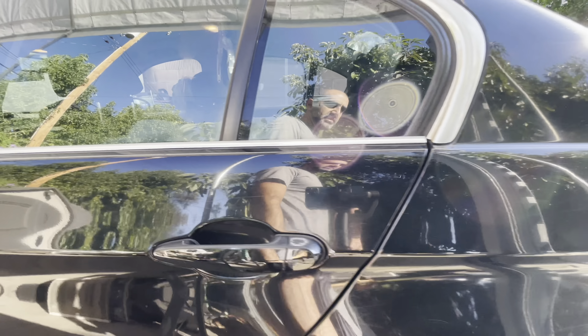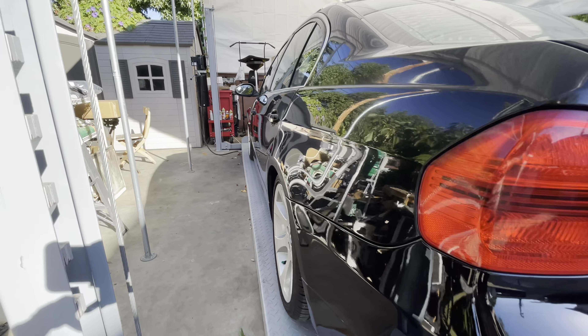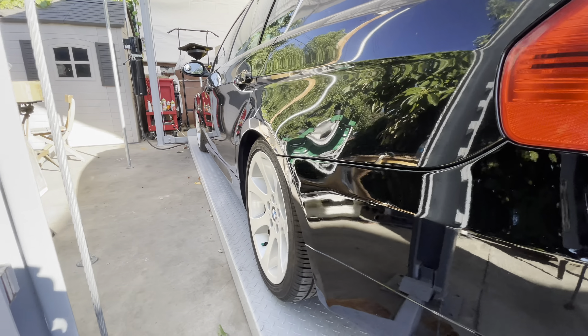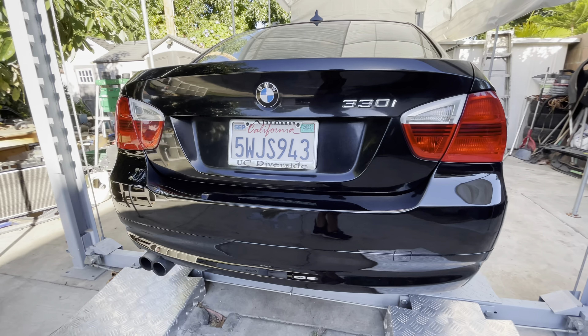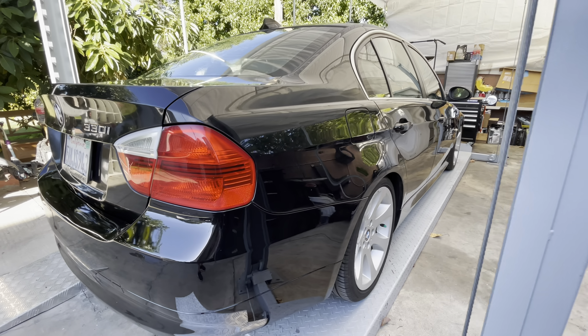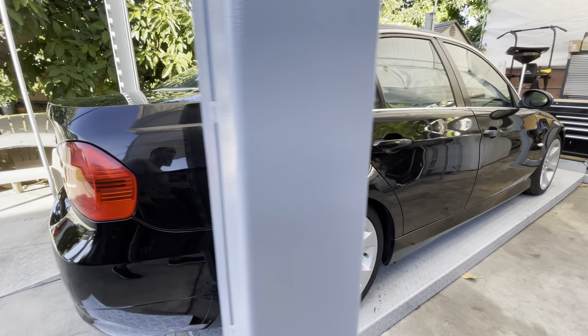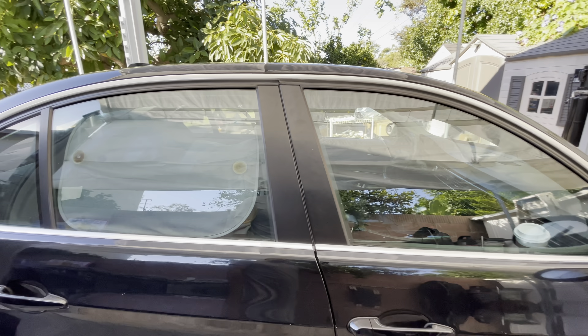There are a few scratches here and there and a little bit of dings, but nothing too serious. It has staggered wheels with sport suspension. Being a 330i, it has 255 horsepower. The engine runs very smooth with no issues.